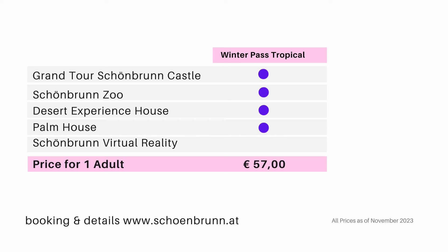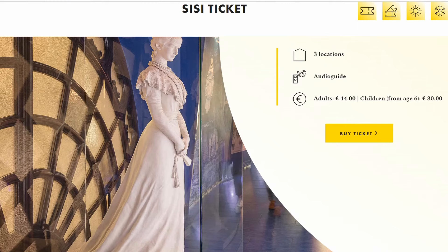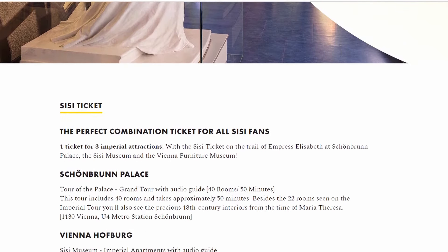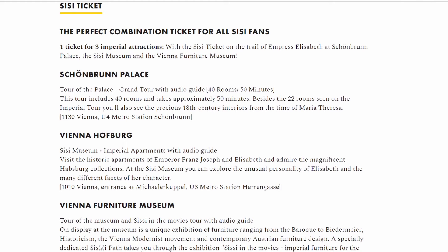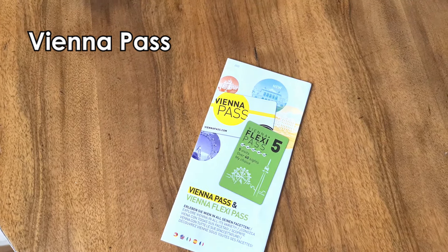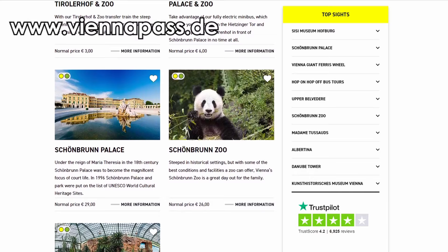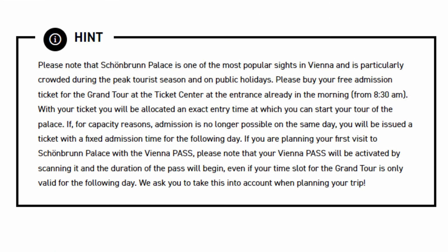During winter season check out seasonal offers like the Winter Pass Tropical, which combines the castle with the zoo, desert house, and palm house, or the Winter Pass Virtual combining the castle, zoo, and virtual reality show. There are also combination tickets with other castles, such as the Sissi Ticket combining Schönbrunn Castle with the Hofburg imperial palace and the furniture museum. The Vienna Pass is a popular sightseeing pass that includes Schönbrunn Palace and many other attractions, but note that you must collect your castle admission ticket at the ticket office in Schönbrunn, and if no same-day slot is available, you'll be given one for the next day.